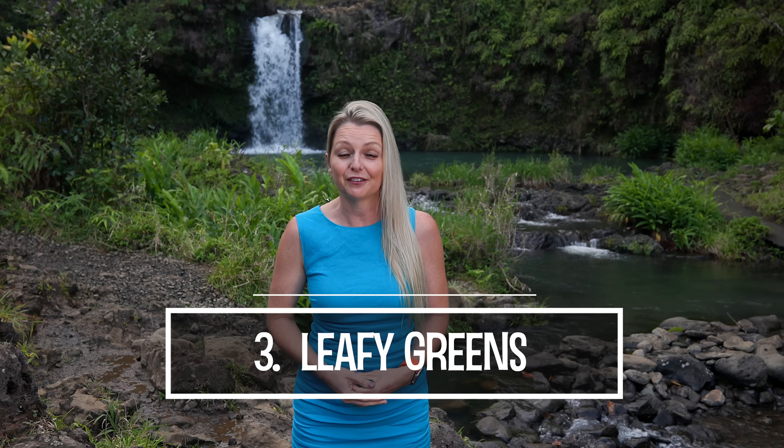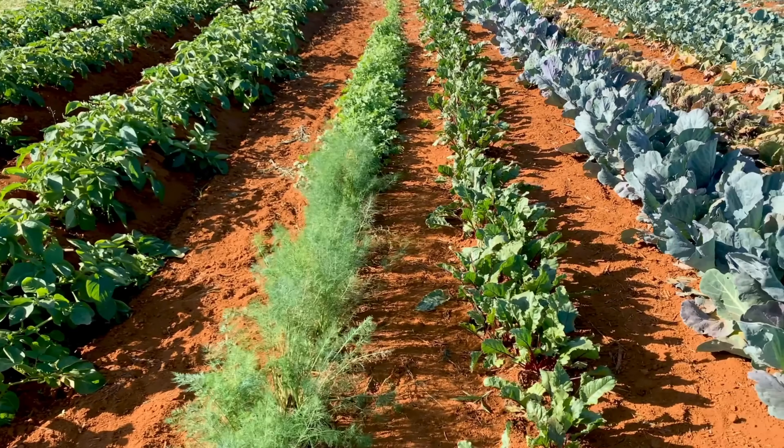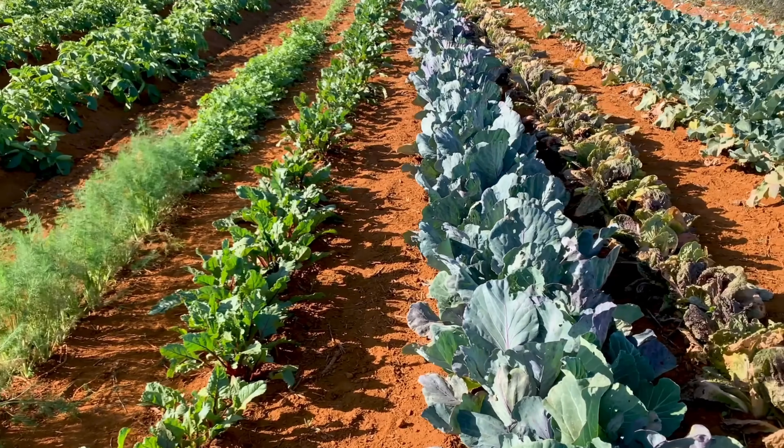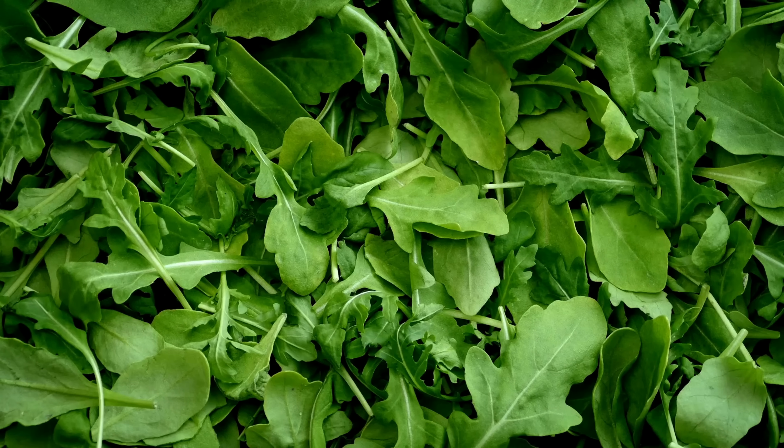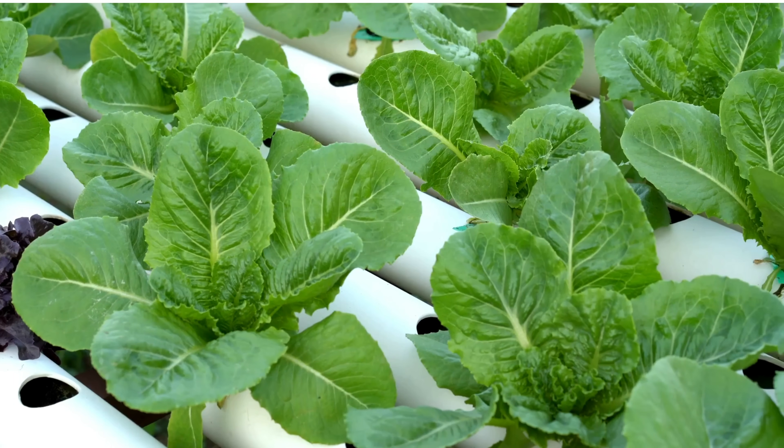Number three: leafy greens. Just like beets, leafy greens are high in nitrates, making them excellent for boosting NO levels. Great examples of these are spinach, arugula or rocket, and romaine lettuce.